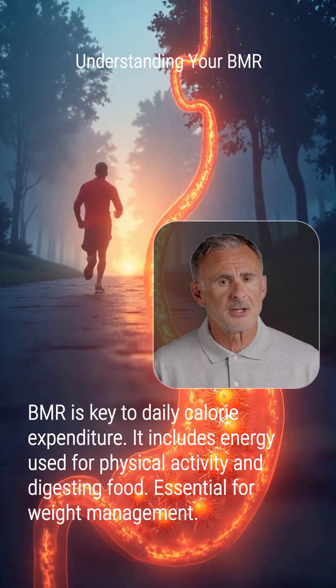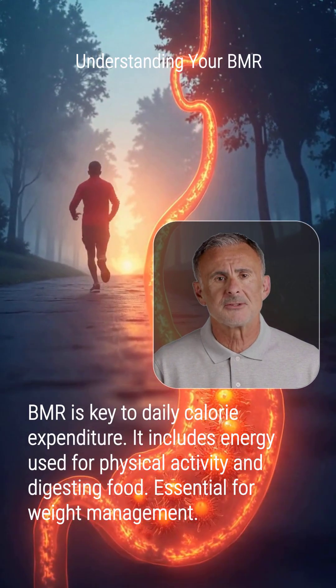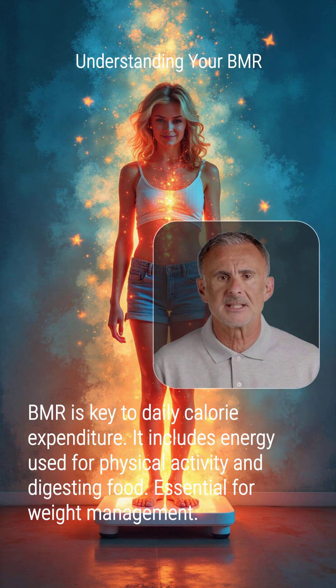The total metabolic rate also includes energy used for physical activity and digesting food. Understanding this fundamental process is key to any weight management journey.